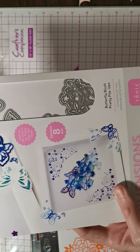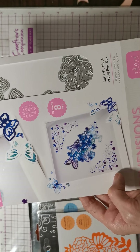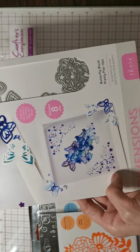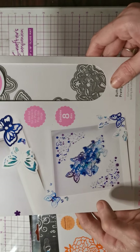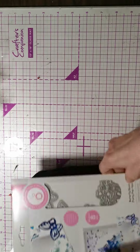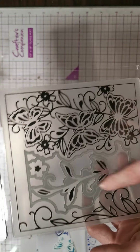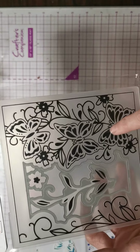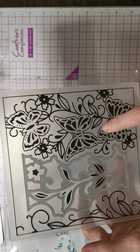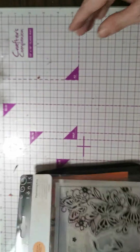Then I have this Butterfly Blush. For this one I'm asking £5 plus £1.50 postage — it's not even been opened. Then I have this one; it has a die and embossing folder. I'm asking £4 for this plus £1.50 postage, and as you can see, it's never been opened. So all brand new.